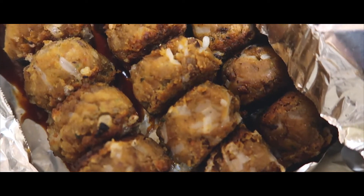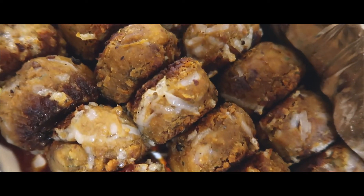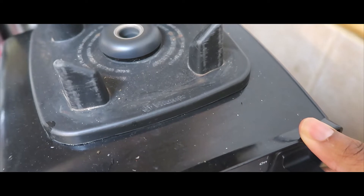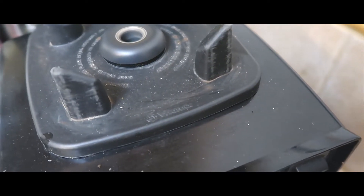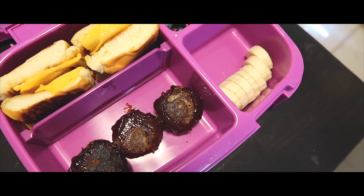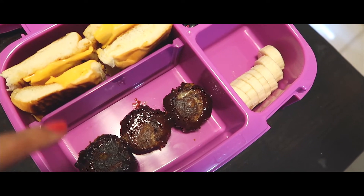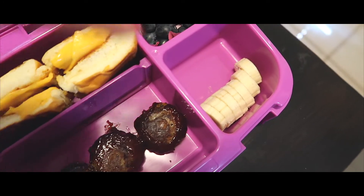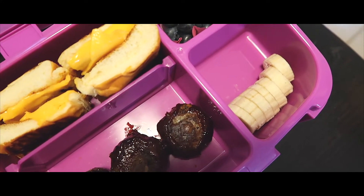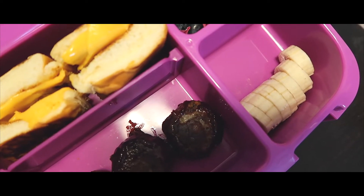I'm going to pour a little barbecue sauce on these and they are ready for the oven. Good news — my Vitamix is working. Here's the finished product: homemade vegan meatballs and they are delicious. I figured she could make a meatball sub sandwich. We've got bananas and blueberries. If you're interested in any kids' vegan lunch ideas, follow me at veganlunchbox on Instagram — I'll put the link down below.